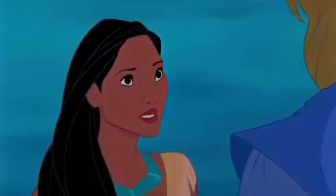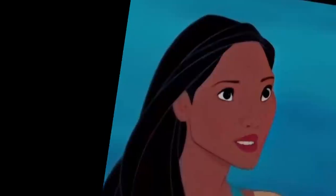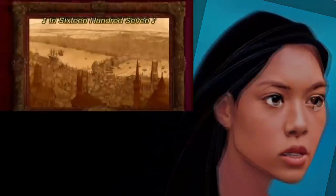Number six: Pocahontas. This one is pretty clear as it's stated — time is 1607, place is Virginia, America.